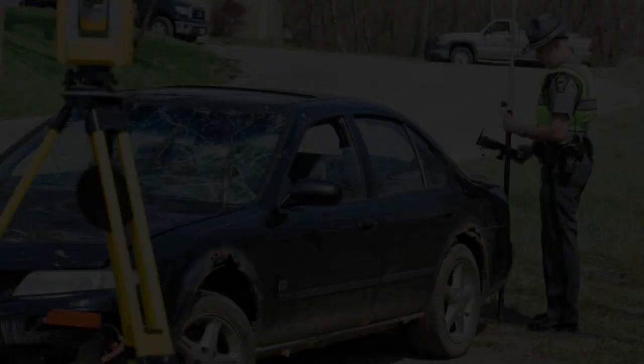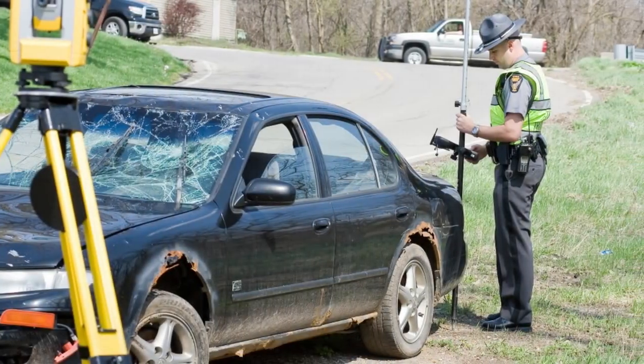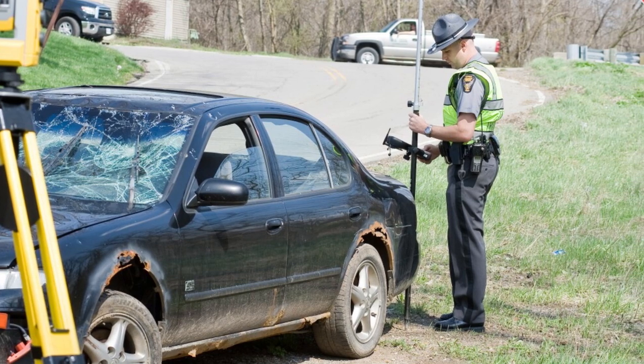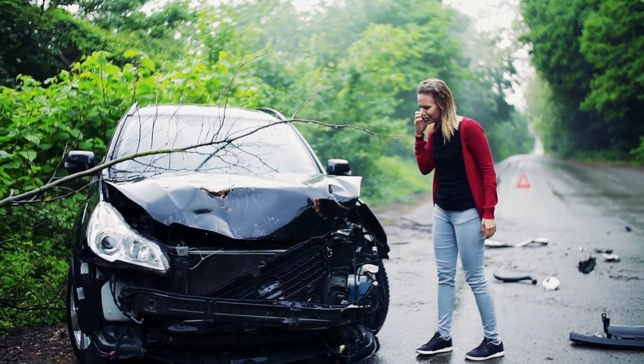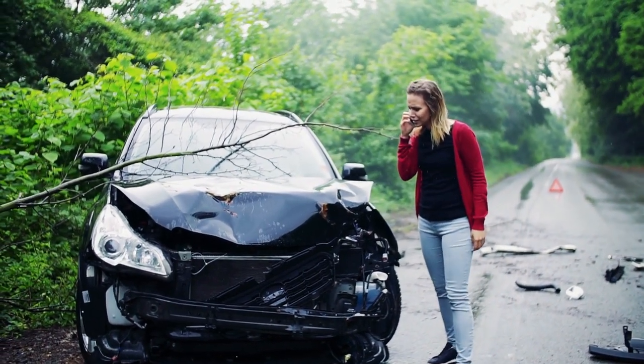Accident reconstruction. In more complex cases, accident reconstruction experts may be called upon to analyze the accident scene, vehicle damage, and other evidence to provide expert testimony on how the accident occurred and who was at fault.